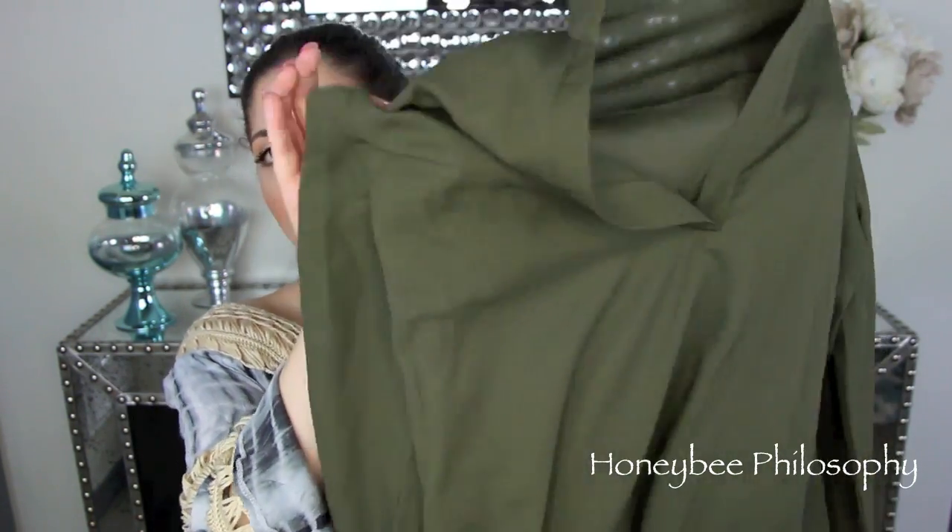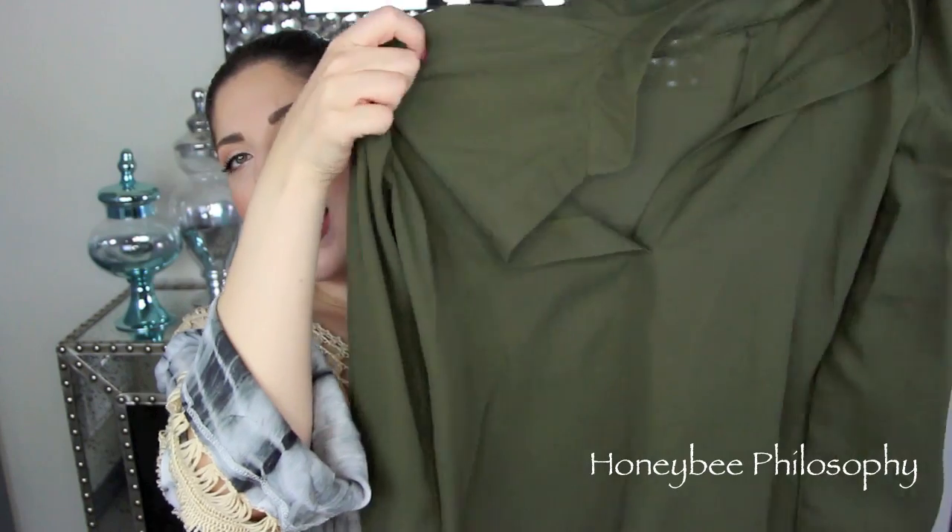The next two pieces are from an online site called SheInside. A couple of people on YouTube have been talking about them, and for good reason — their clothing is good quality but really inexpensive and they always have great sales. They sent me these two pieces and I'm really wanting to purchase more. The first piece is in an extra large, and thank goodness because it's one of those fabrics that don't give at all. It's a really nice olive color.